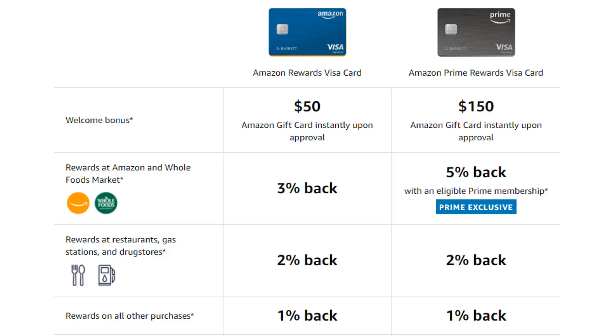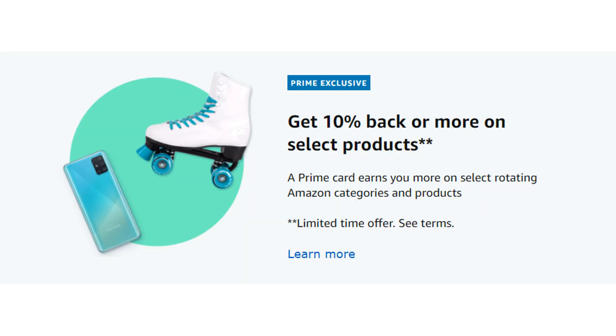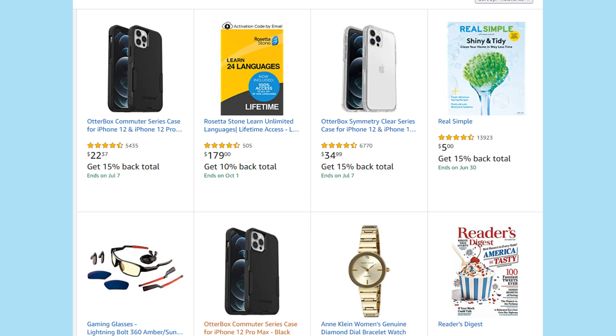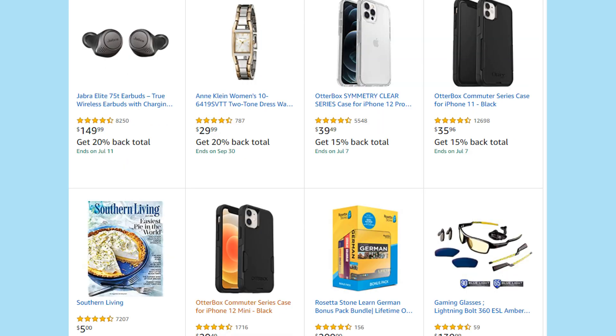On all other purchases with both cards, you'll only be earning 1% cash back. Again, 1% cash back is certainly better than nothing at all, but it's definitely below average when compared to some of the other credit cards currently available. Also, with the Prime card, on select items and for a limited period of time, you can actually earn all the way up to 25% in cash back. Again though, this is only on select items as you can see up on the screen, so this may not be all that great if none of these items are ones that you usually purchase.